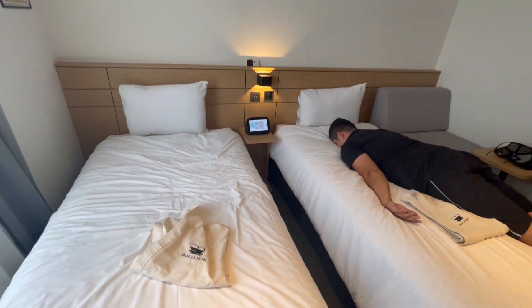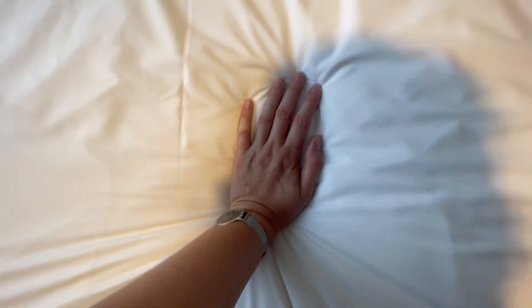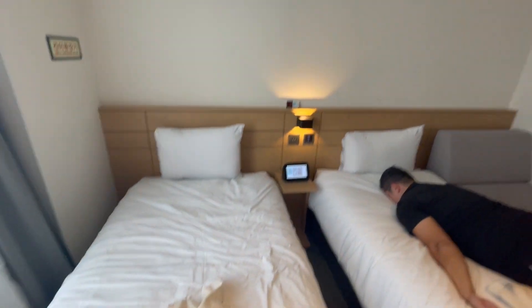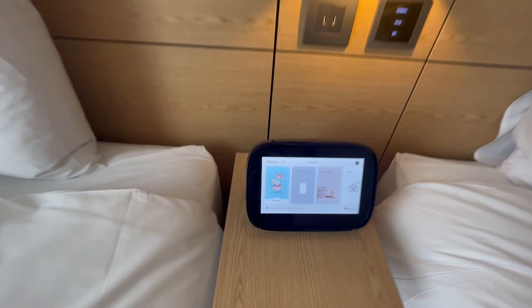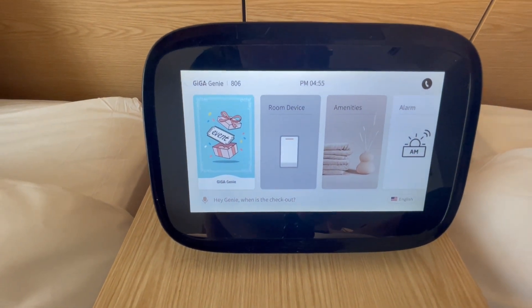As for the twin beds, the beds were firm but a little bouncy. Unfortunately there was only one pillow. We called reception and asked if we could get two extra but they said that wasn't possible, which we did find a bit disappointing. Luckily it was only for two nights. Calling reception you can do via the in-room smart assistant.